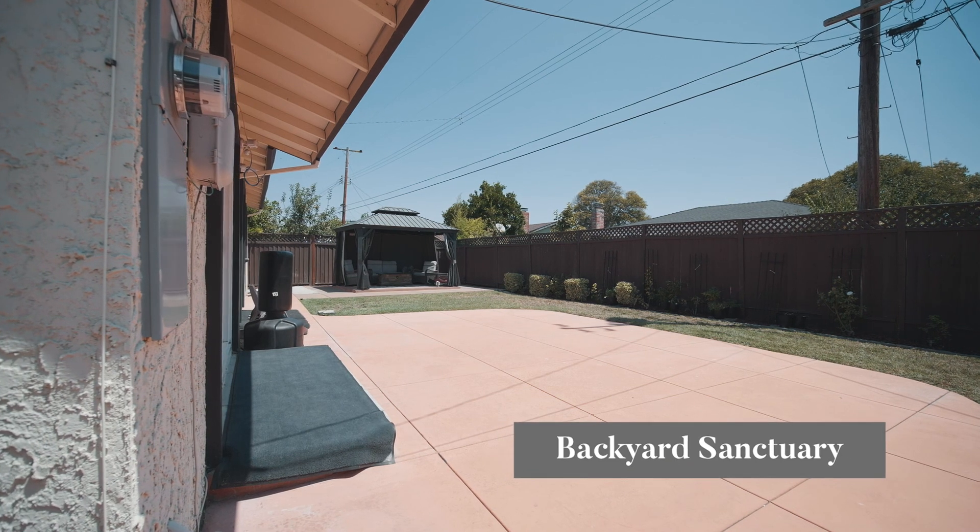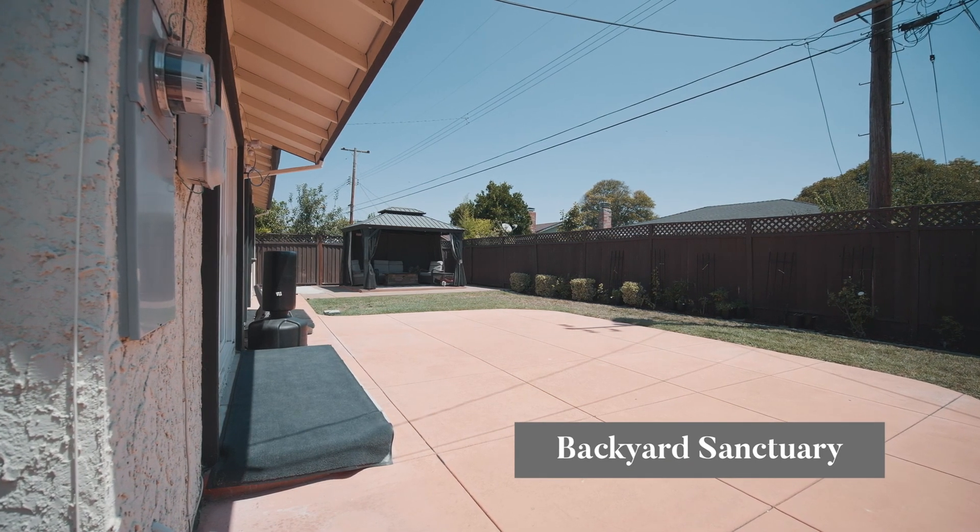We have a spacious backyard with a beautiful pavilion and a nice fire pit.